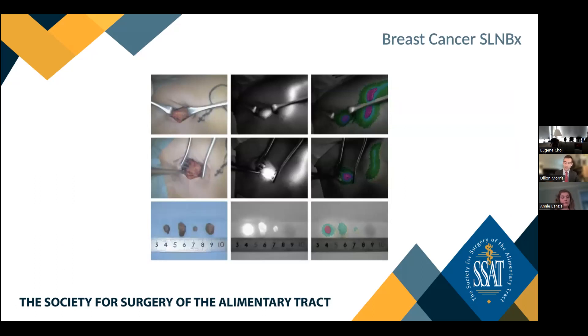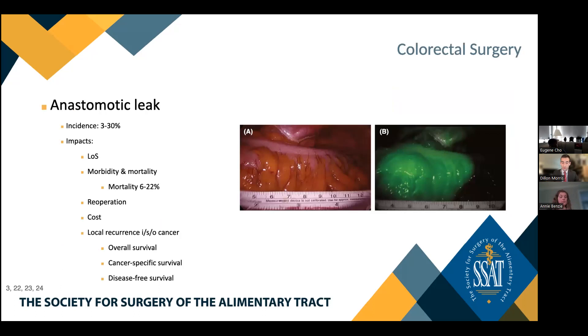In summary, ICG fluorescent guided sentinel lymph node biopsy for detection of sentinel lymph node metastases in breast cancer is a viable modality. It performs comparably to radioisotope mapping when used as a single agent, and benefits are further augmented with dual tracer mapping. Moving on to our final topic — colorectal surgery: anastomotic leak in colorectal surgery is reported in 3 to 30% of cases. The impact is significant, contributing to increased lengths of stay, morbidity, mortality, increased rates of re-operation, and cost. Mortality associated with anastomotic leak is between 6 and 22%. In the setting of malignancy, it's associated with increased rates of local recurrence, impacting cancer-specific and disease-free survival.